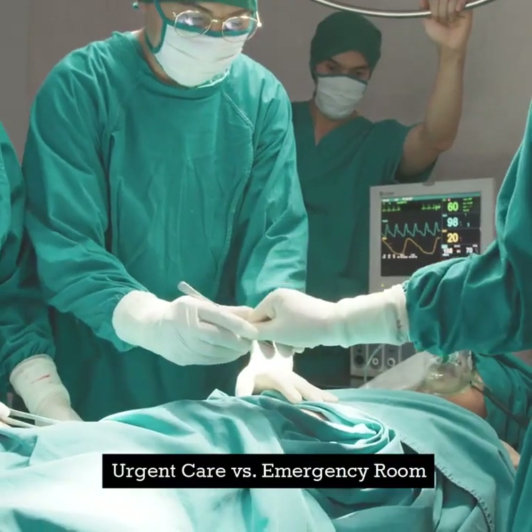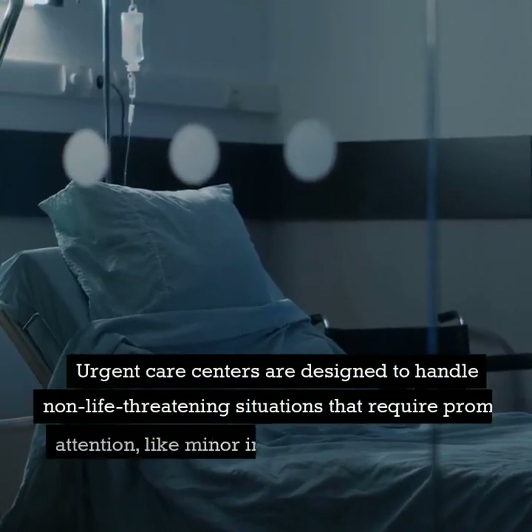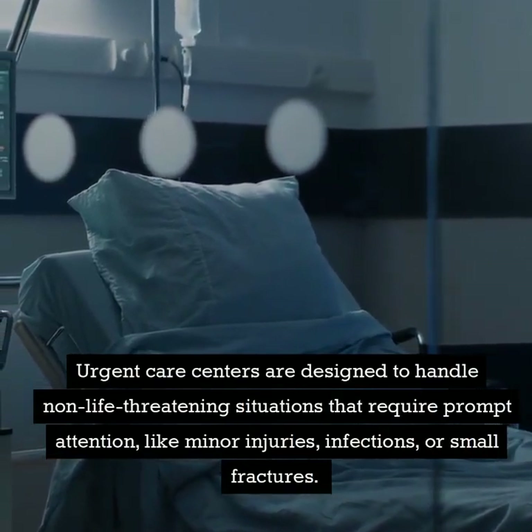Urgent care versus emergency room. First, let's define the two. Urgent care centers are designed to handle non-life-threatening situations that require prompt attention, like minor injuries, infections, or small fractures.